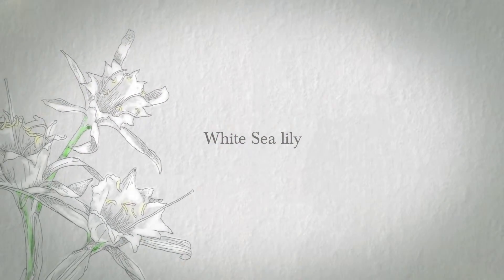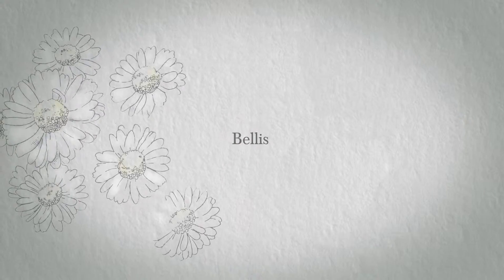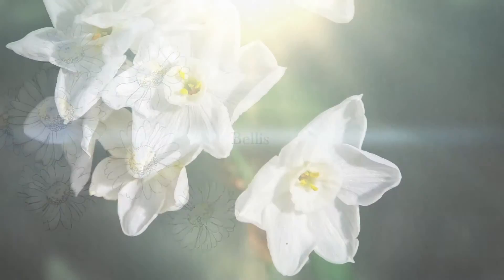White sea lily blooms only at dusk to protect its immaculate whiteness against ultraviolet rays. Bellis, or Daisy — from Day's eye — opens its flowers at dawn and closes them the minute it starts to rain to protect its delicate petals.